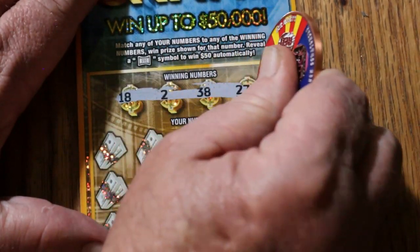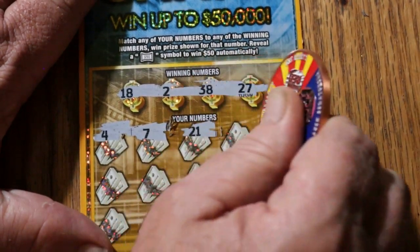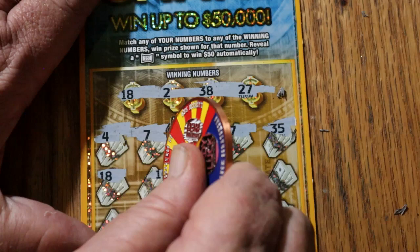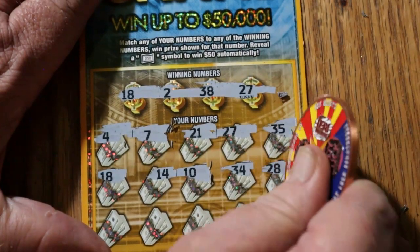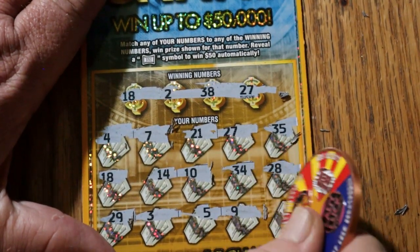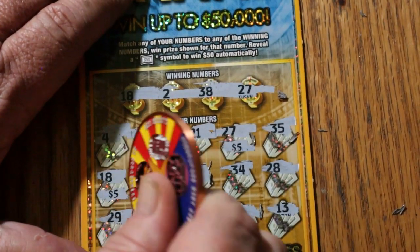Ticket 41: numbers 18, 2, 38, and 27. Then 4, 7, 21, 27 — hey, we got a match! Then 35, 18 — we got two matches! Then 14, 10, 34, 28, 29, 3, 5, 9, and 13. So we got two matches: the 27 and the 18, for $10.